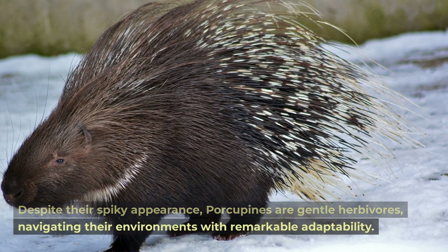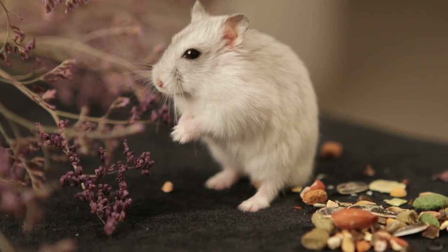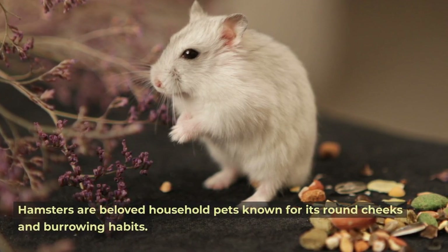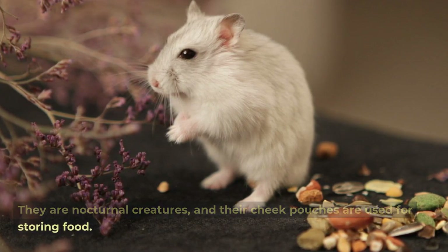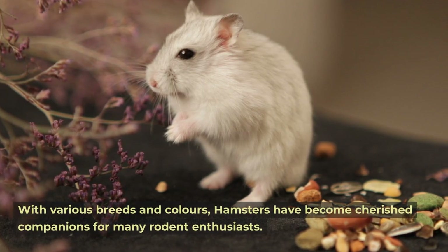Hamster. Hamsters are beloved household pets known for their round cheeks and burrowing habits. They are nocturnal creatures, and their cheek pouches are used for storing food. With various breeds and colors, hamsters have become cherished companions for many rodent enthusiasts.